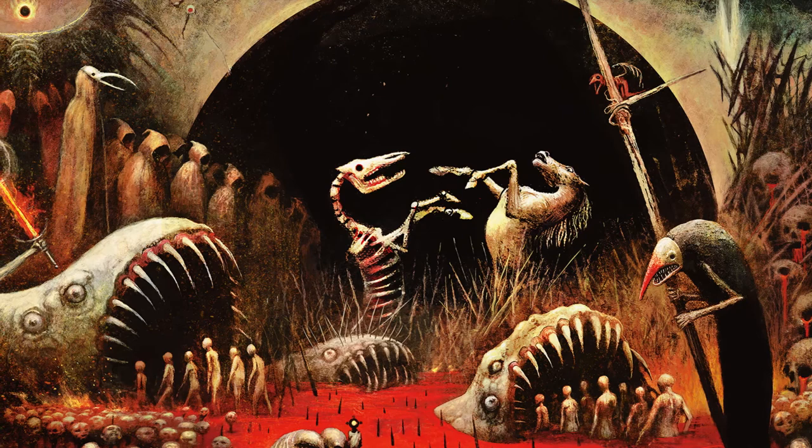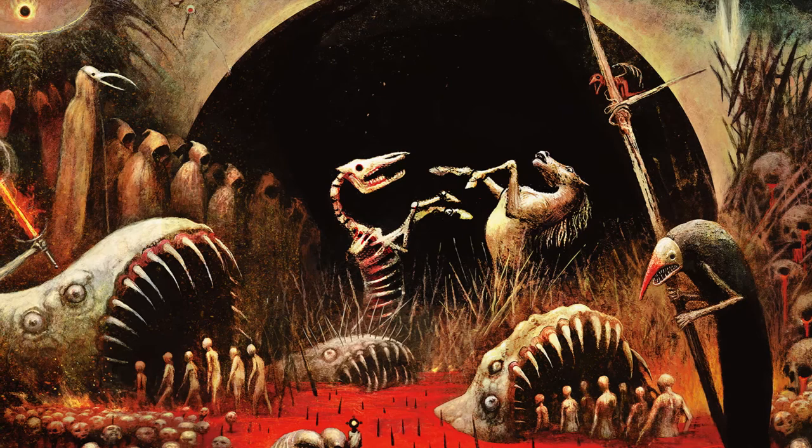I would also love to see an artist's secret lair, much like the Seb McKinnon one, but for Wily Beckert, with the cards being the Dragon Lords from Tarkir. But that is a pretty selfish pipe dream, because I love dragons.